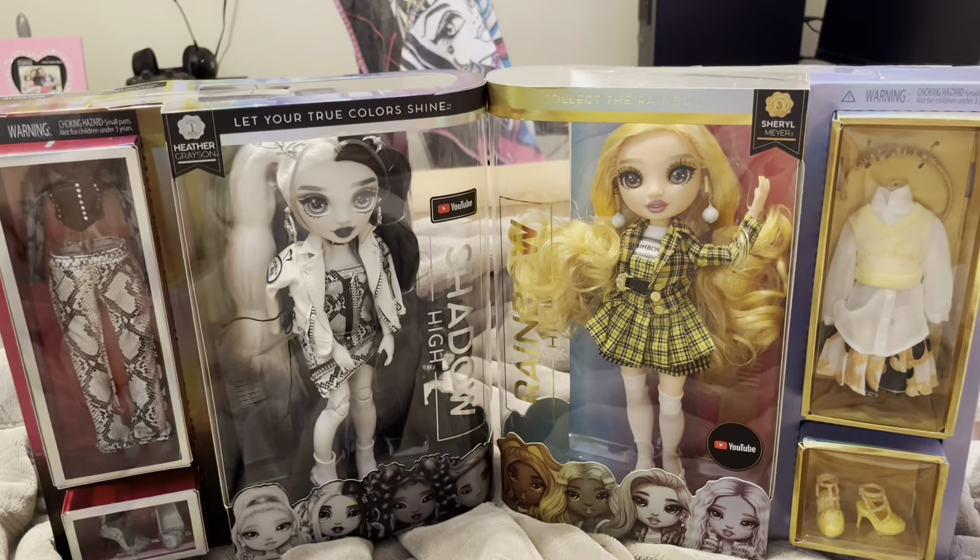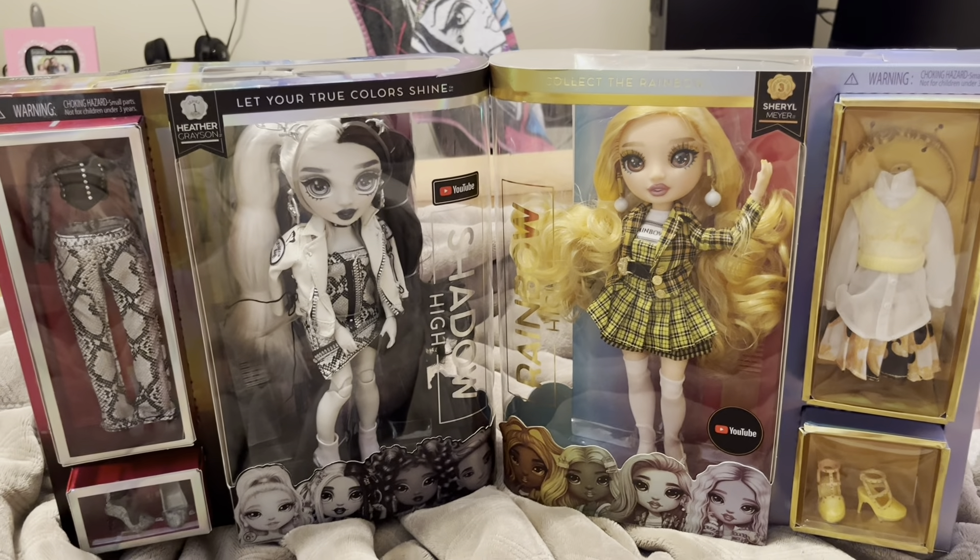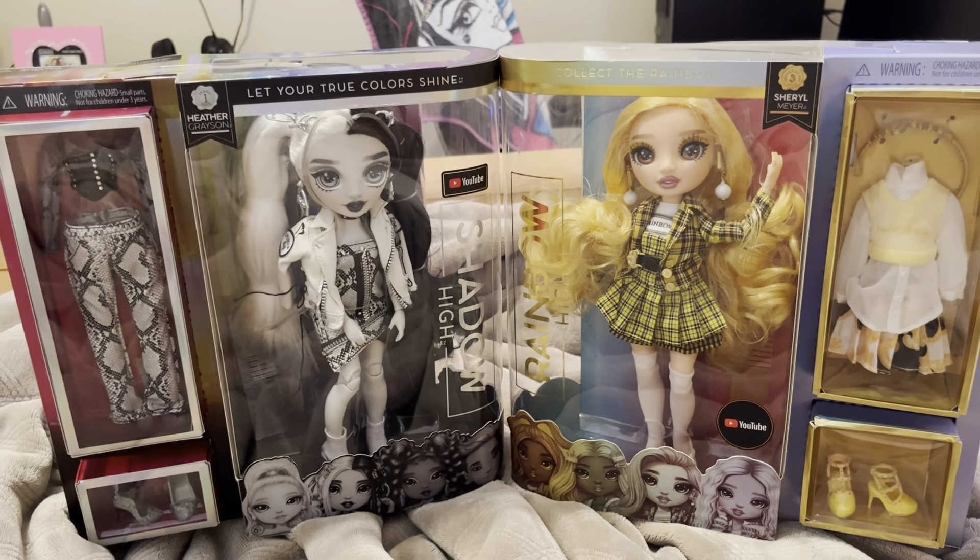Hi everyone, it's Mekitri and Nicole Minded, and today we're going to do an unboxing video. We have Series 1, Heather Grayson, and Series 3, Cheryl — I don't know how to say her last name, Mierl? I don't know. But we're going to be unboxing them, so let's go!